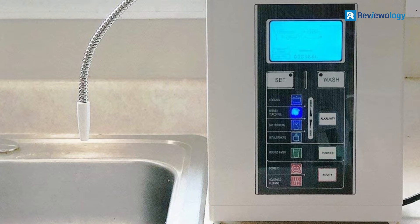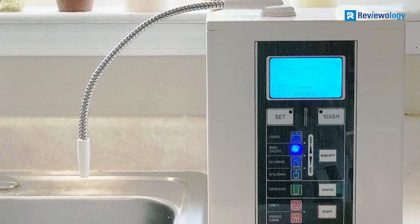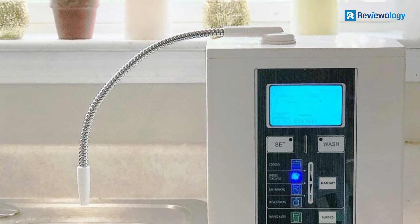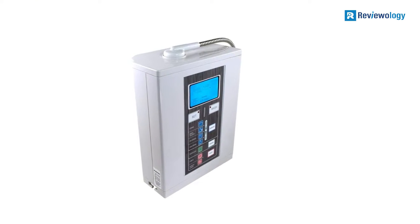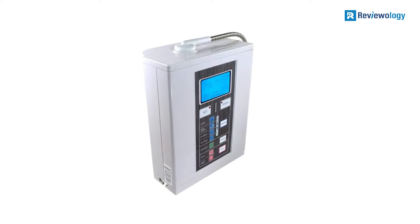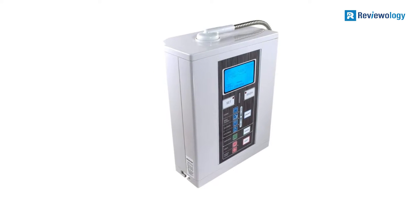In terms of pH range, the story is a similar one. The bottom end of the pH scale is specified at 4.5, and the top end goes to 11.0. So again, this isn't the best specs on the market or even on this list, but it's not the narrowest range either.